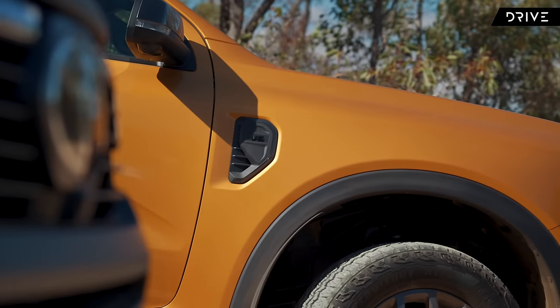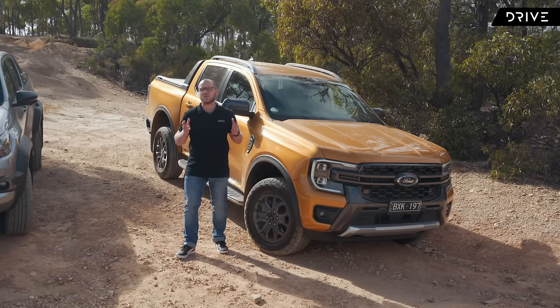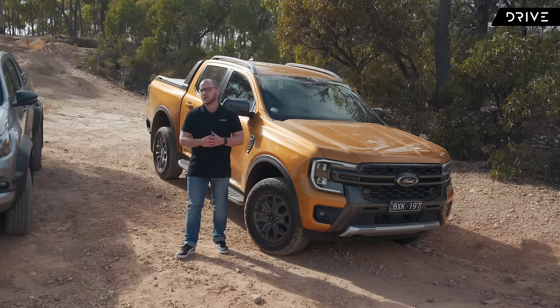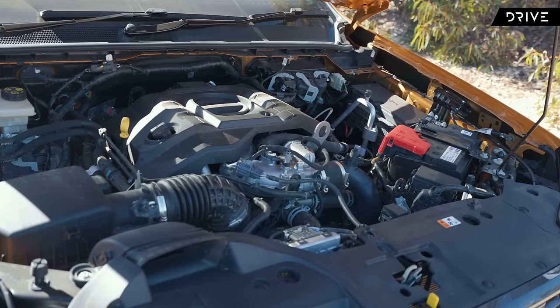You're probably already well aware that in 2022 Ford launched a new generation Ranger, and with that came a series of improvements to refinement, technology, and powertrain. Chief amongst those is the option of a V6 turbodiesel engine, and for now it's a bit of an exclusive in the segment.